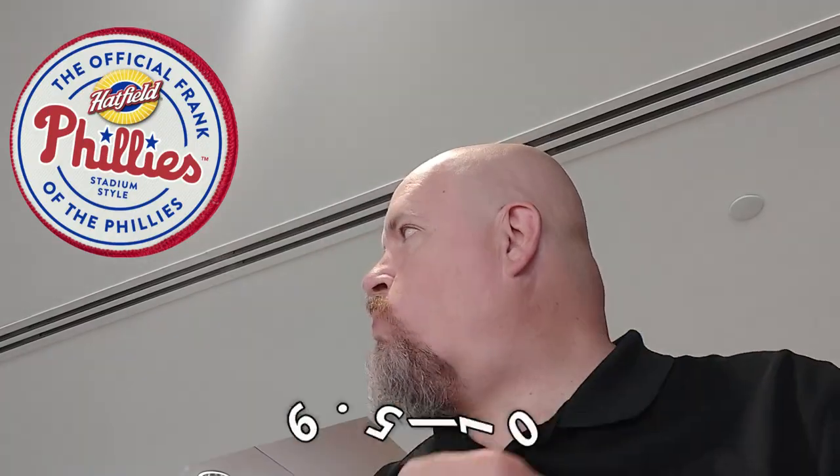Hot dogs at the ballpark always taste better, and this Hatfield hot dog is no different. I'm going to score this a 9.5 out of 10. It has great taste and flavor, and it's one of those items that can sit on a buffet and still taste great.